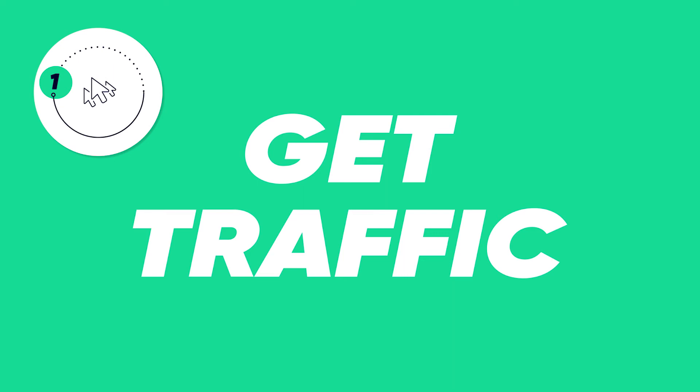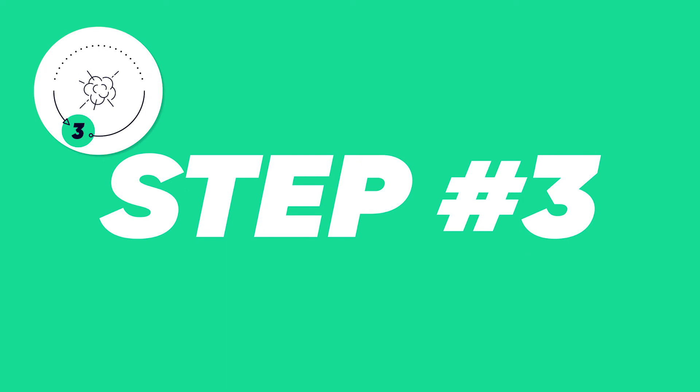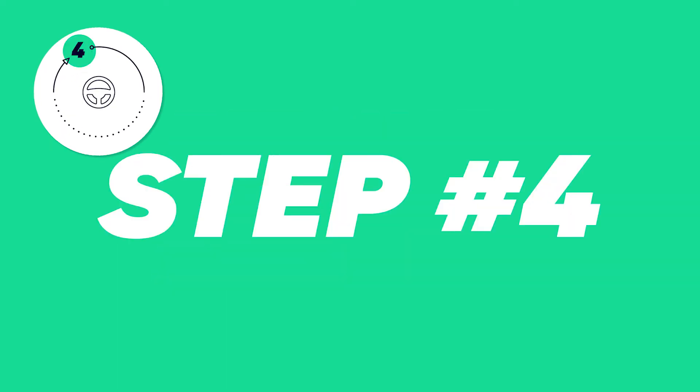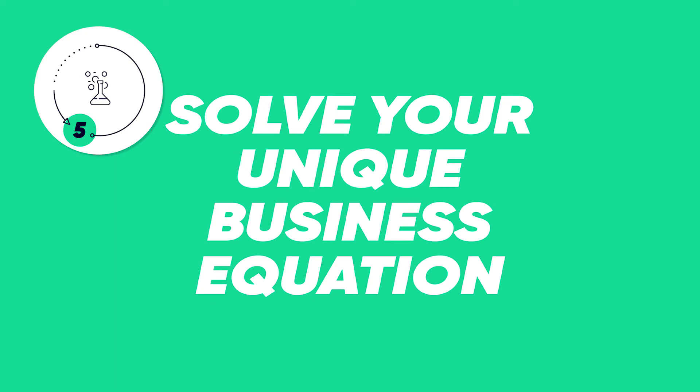Step 1: Get traffic. Step 2: Offer something for free. Step 3: Detonate a value explosion. Step 4: Put your business on autopilot. And Step 5: Solve your unique business equation.